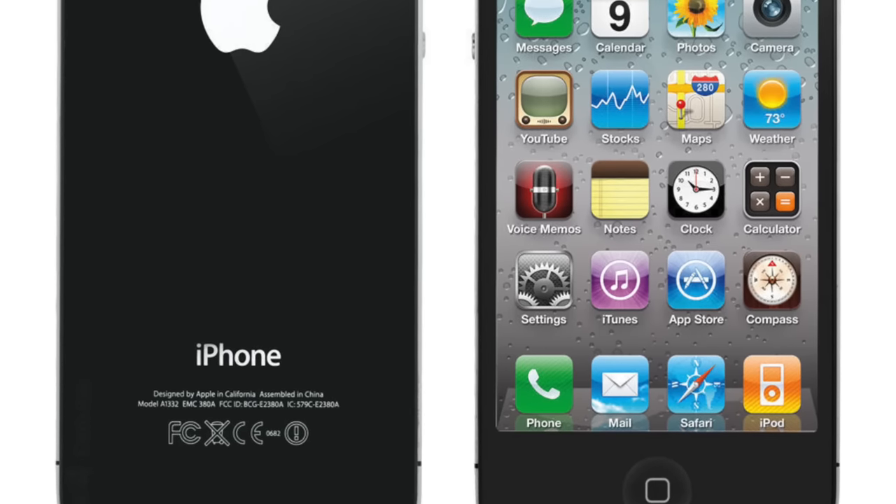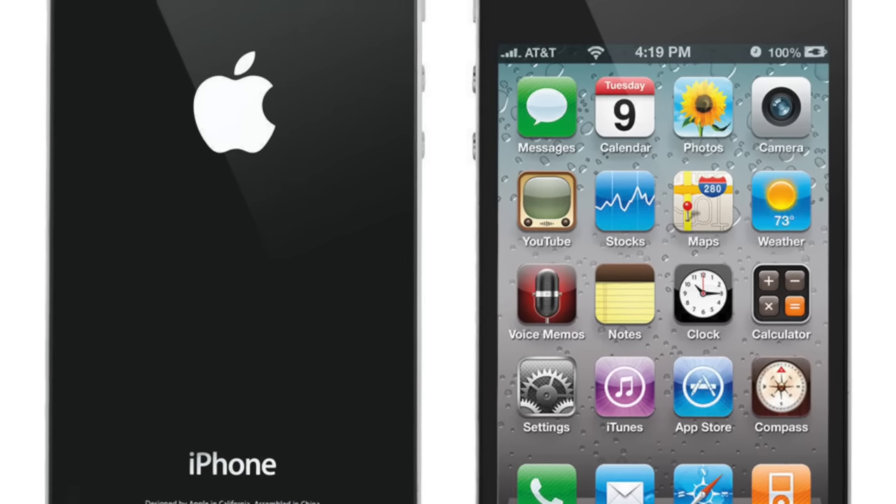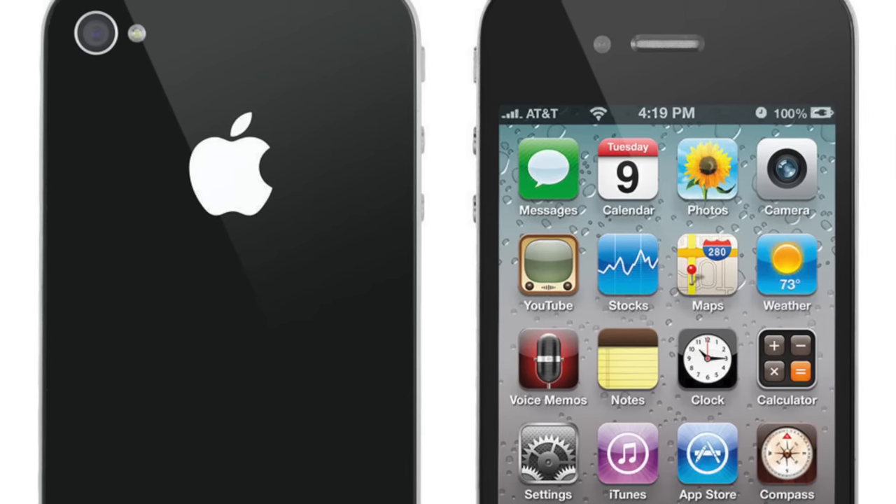Alright, before we get started, I'd just like to mention that if you would like to know whether or not you should buy the iPhone 4 or 4S, links to those videos will be in the description below. Alright, let's get going.